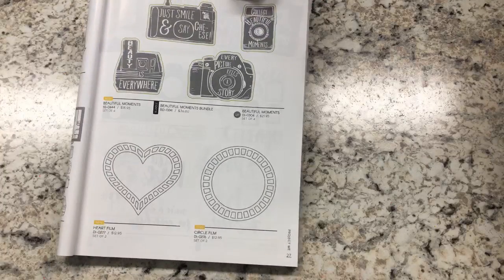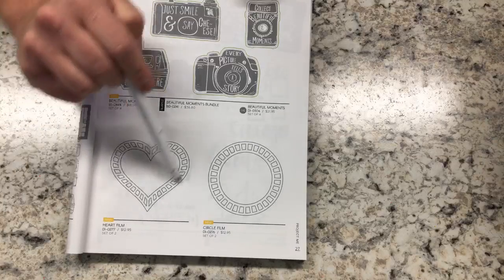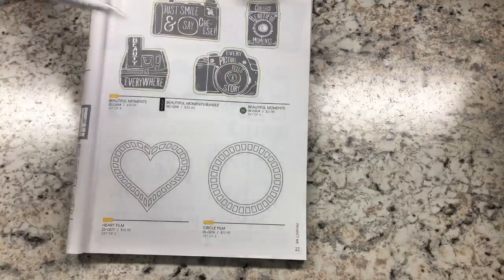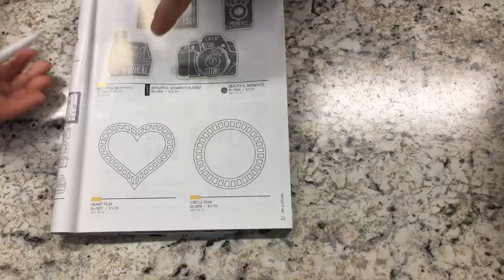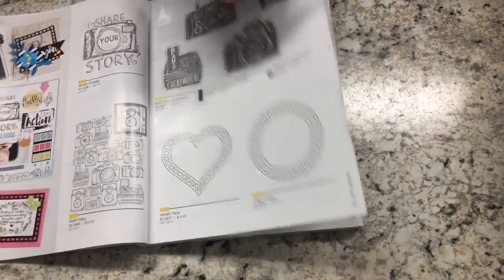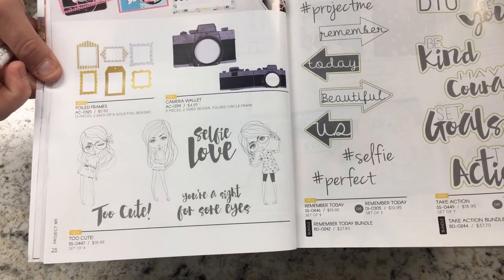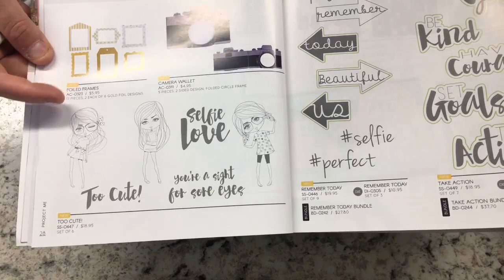These dies are amazing. You have a film strip die, and this would be a lot of fun on cards. You also have foiled frames and a camera wallet die. This set is going to be so much fun to color. It's called Too Cute — it's got three little girls doing their poses with sentiments: Selfie Love, Too Cute, You're a Sight for Sore Eyes.